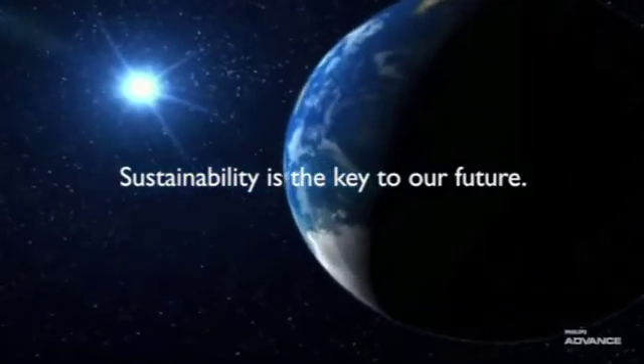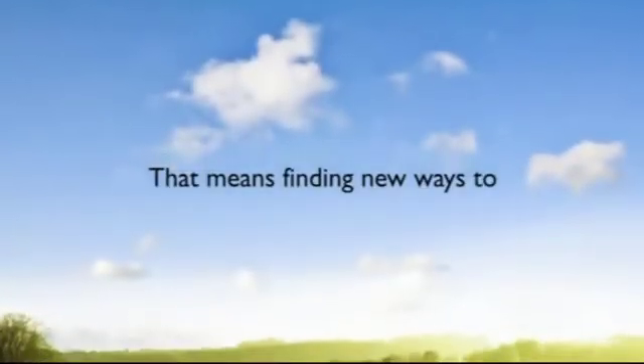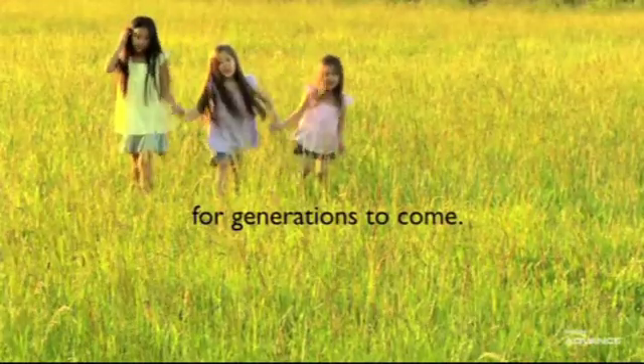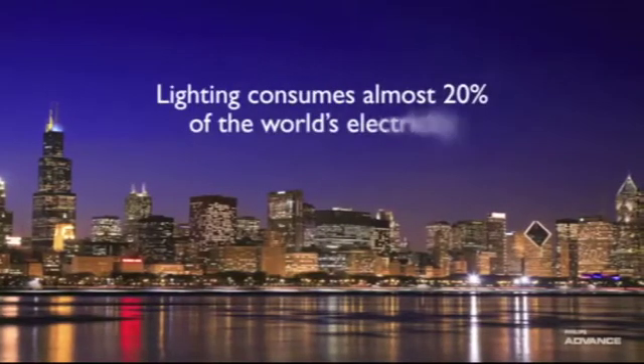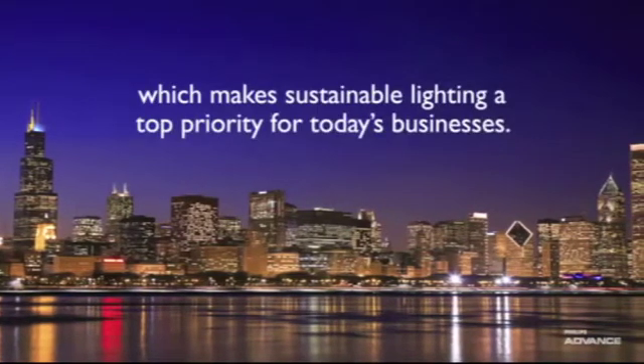Sustainability is the key to our future. That means finding new ways to conserve energy and reduce our impact on the environment for generations to come. Lighting consumes almost 20% of the world's electricity, which makes sustainable lighting a top priority for today's businesses.